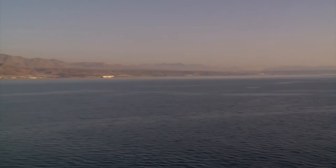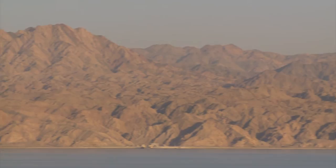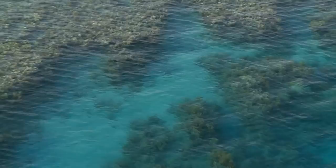The Red Sea — a narrow strip of water nestled between the deserts of East Africa and the Arabian Peninsula. Mostly barren coastlines with nearly zero vegetation lie in stark contrast to the abundance of life under the surface of the crystal blue water.